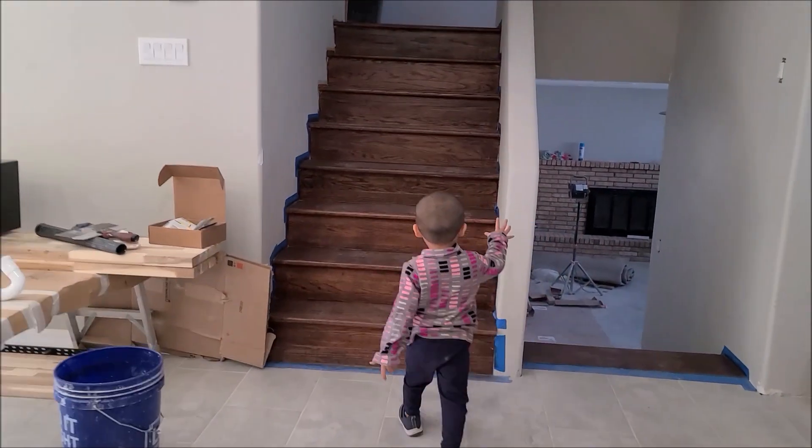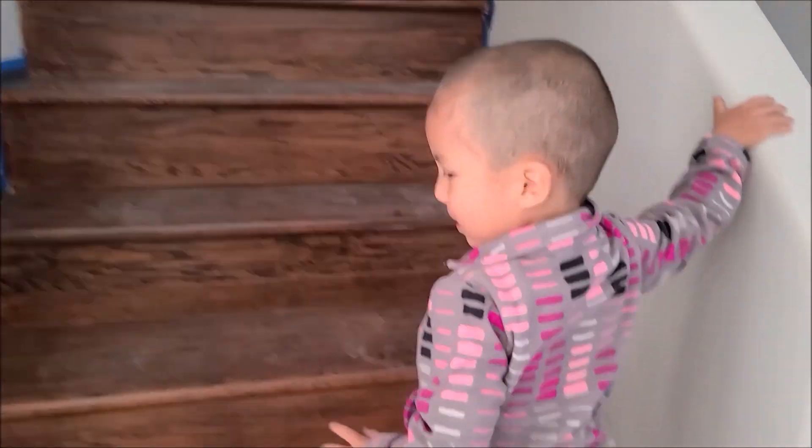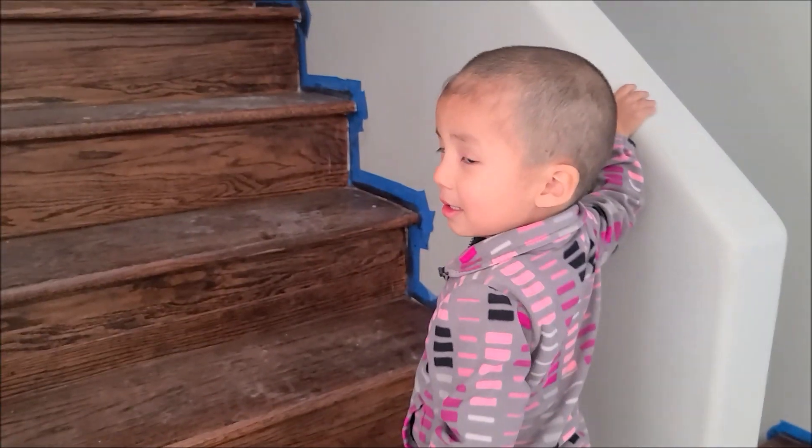Let mommy hold your hand, okay. How about you — you walk, and then mama sees if you can do it.